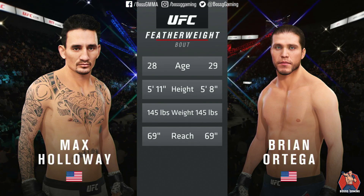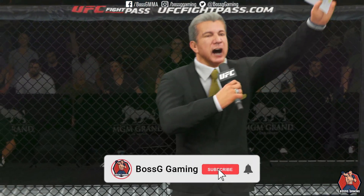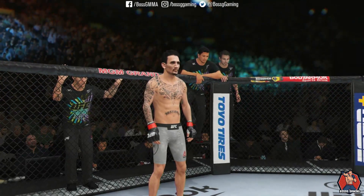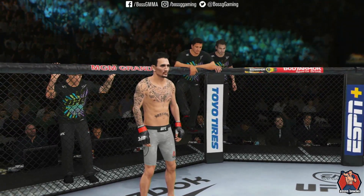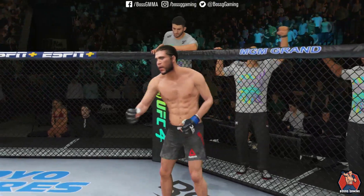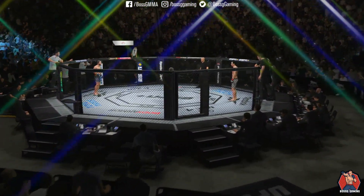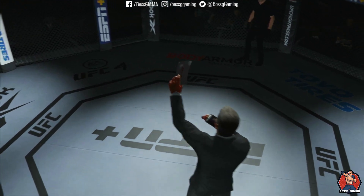To get us started with the official introductions, Bruce Buffer. Ladies and gentlemen, this is the main event of the evening! And when the action begins, the referee in charge of the octagon is Eve Loving. This is the moment UFC fans around the world have been waiting for, live from the MGM Grand Garden Arena in Las Vegas! It's time! Five rounds in the UFC featherweight division.